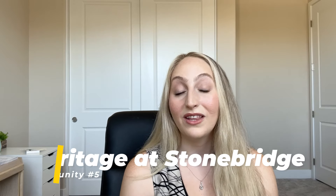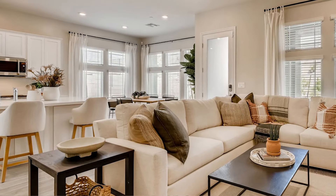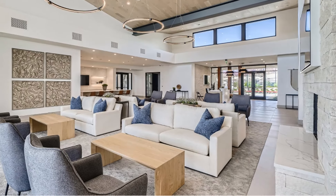The fifth and final community in today's video is Heritage at Stonebridge, built by Lennar Homes. They had their grand opening back in 2021 and are still building currently. Their larger home collections are currently sold out, but their smaller home collection in the 1,200 to 1,400 square foot range — also referred to as their Cromwell collection — is still available. Heritage at Stonebridge is made up of 421 single-family, single-level homes. This is a guard-gated community, and you do have one absolutely fantastic clubhouse.